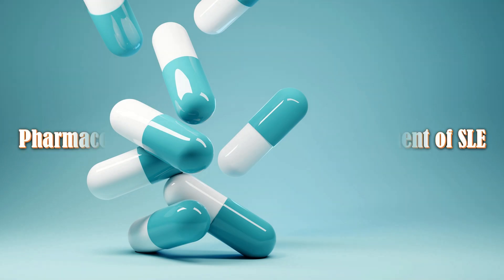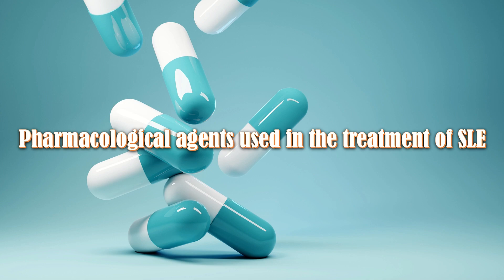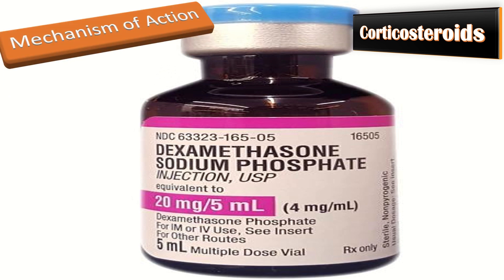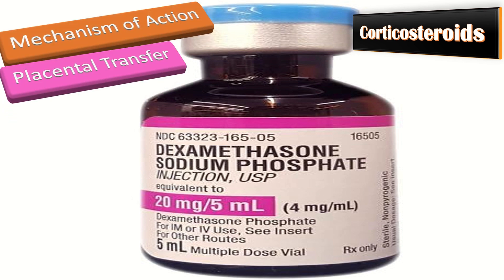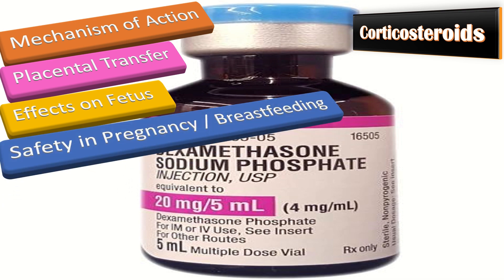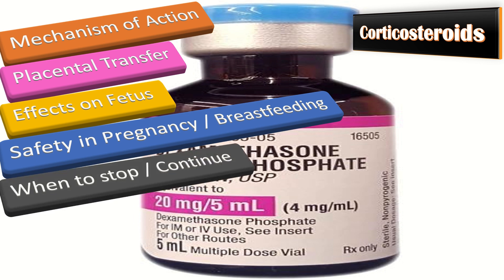Pharmacological agents used in SLE treatment: Corticosteroids are anti-inflammatory and immunosuppressive. Placental transfer occurs especially with betamethasone and dexamethasone; prednisolone and hydrocortisone cross less well. Long-term follow-up shows no significant neurodevelopmental delay. Women can breastfeed safely as only a small amount is found in breast milk, and corticosteroids can be continued during pregnancy.